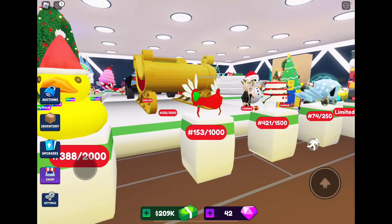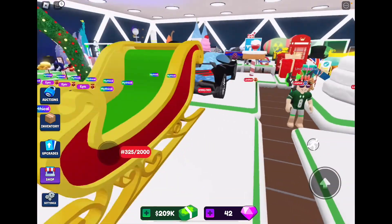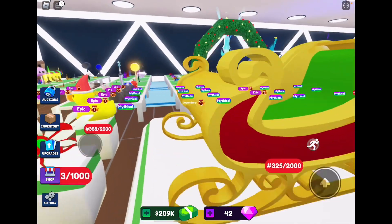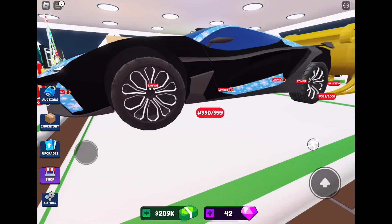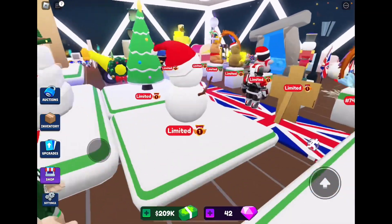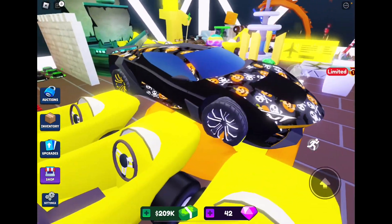The 421st out of 1500 of this hat. This hat is 153 out of 1000. This duck is 388 out of 2000. This sleigh is 325 out of 2000. We have an arch made of holly, some string lights, and this Lamborghini which is 990 out of 999.